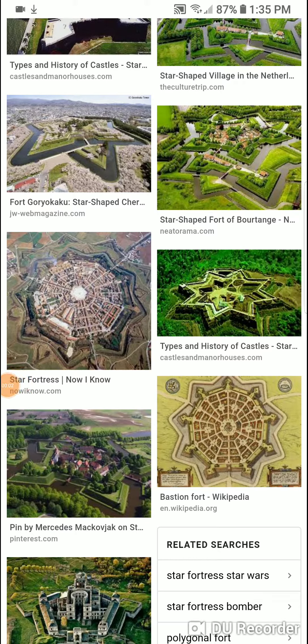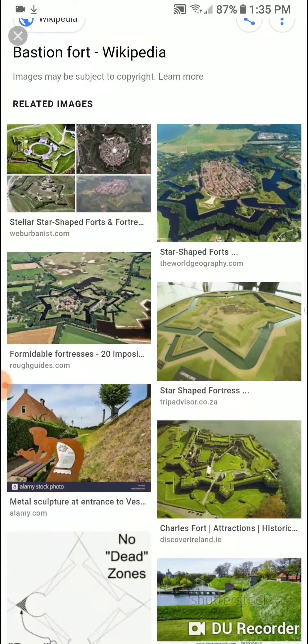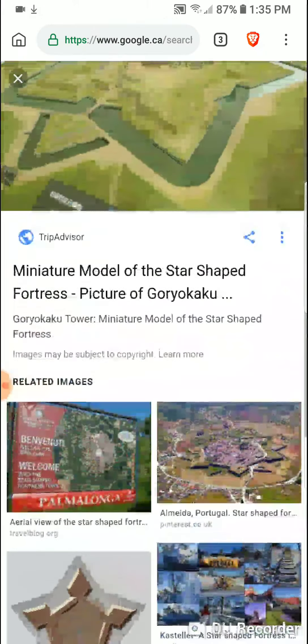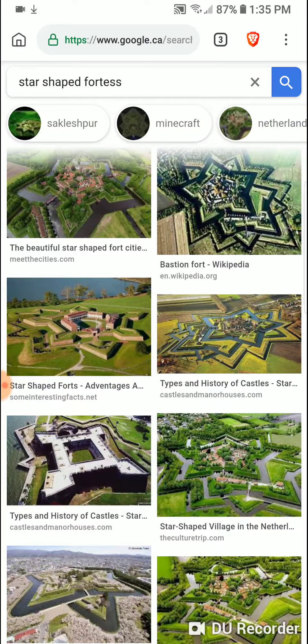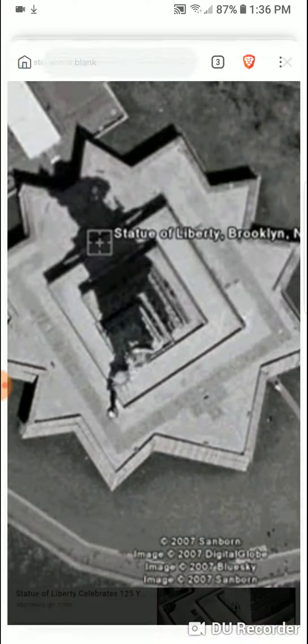Greetings everyone, check it out — here it is, Bastion Fort. In case you didn't know what that was, it's a fort that they make with sometimes a moat around it, and it's usually out on the side of a river or maybe right beside the ocean, and they do that for a reason.